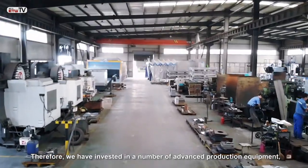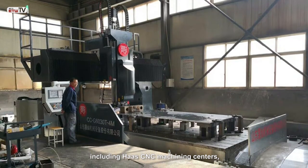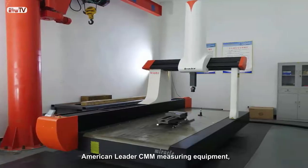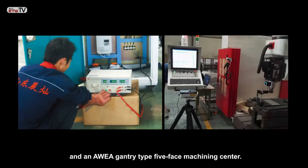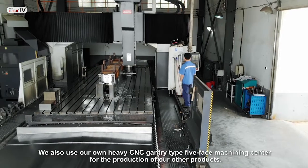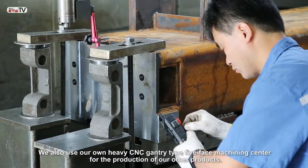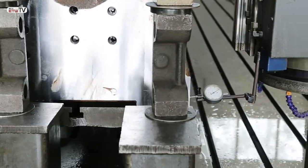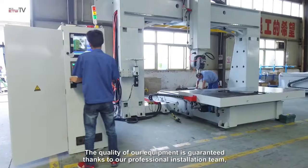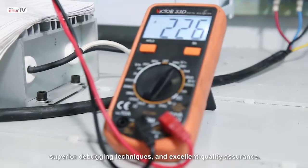Therefore, we have invested in a number of advanced production equipment, including Haas CNC machining centers, American Leader CMM measuring equipment, and an Auea gantry type 5-face machining center. We also use our own heavy CNC gantry type 5-face machining center for the production of our other products. The quality of our equipment is guaranteed thanks to our professional installation team, superior debugging techniques, and excellent quality insurance.